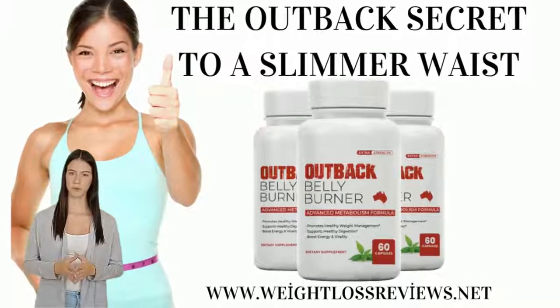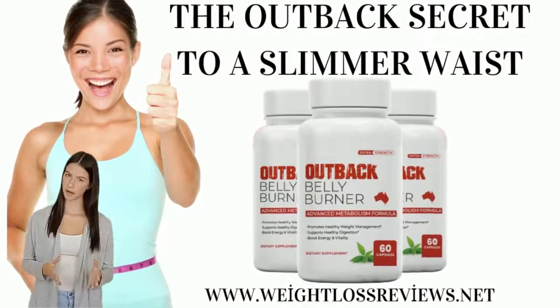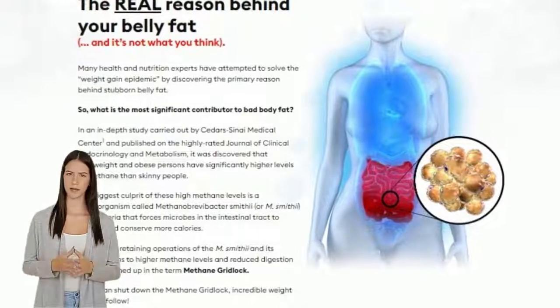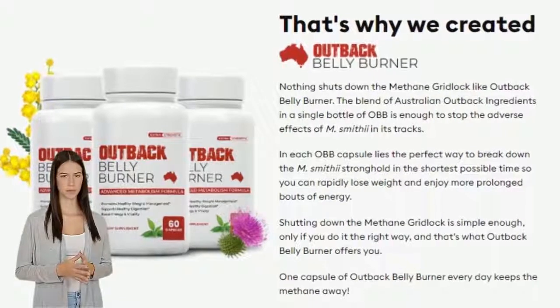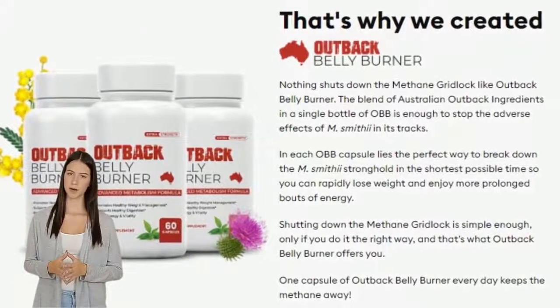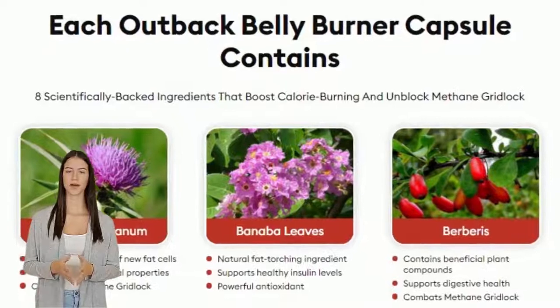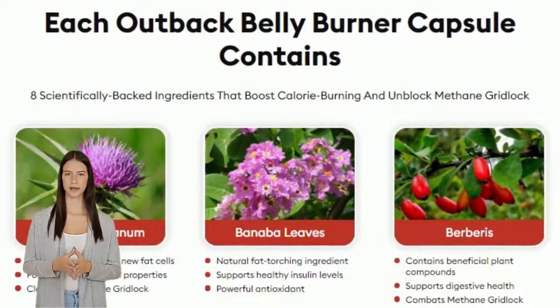I am Aria. Outback Belly Burner is a breakthrough product designed to give you a new and never-before-seen formula to burn belly fat effectively and naturally in a pocket-friendly way. Outback Belly Burner was developed using a new fat-burning process unlike other weight loss products and routines like keto, fasting, and going to the gym.